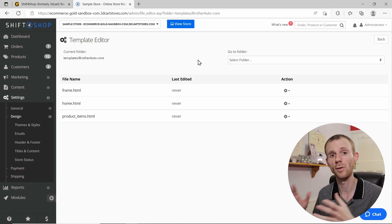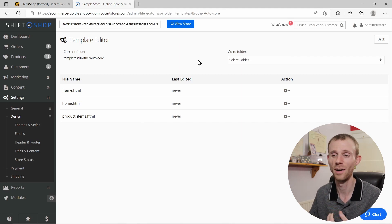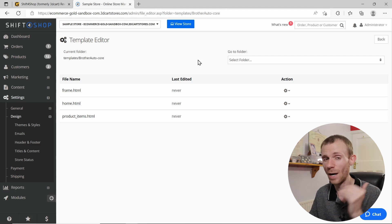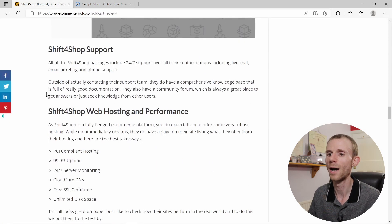The lack of easy theme customization is really letting the platform down. You kind of have to compromise on your storefront — find a theme that roughly fits your branding and make it work, even if it's not perfect. It's very poor when it comes to theme customization, especially compared to other options out there.